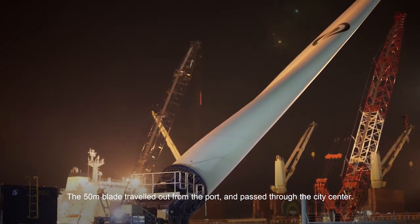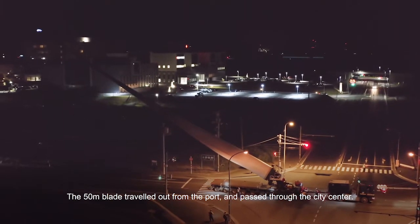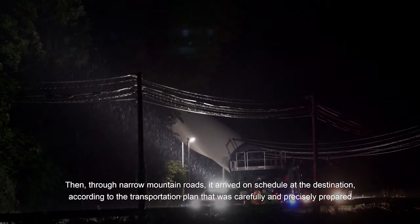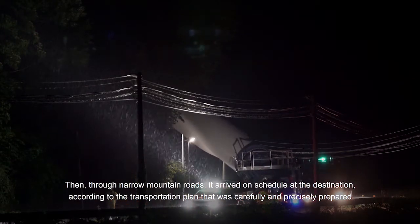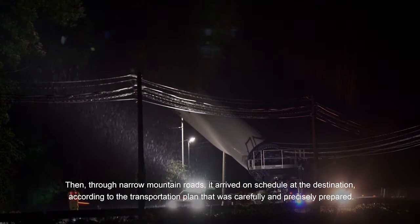The 50-meter blade traveled out from the port and passed through the city center. Then, through narrow mountain roads, it arrived on schedule at the destination, according to the transportation plan that was carefully and precisely prepared.